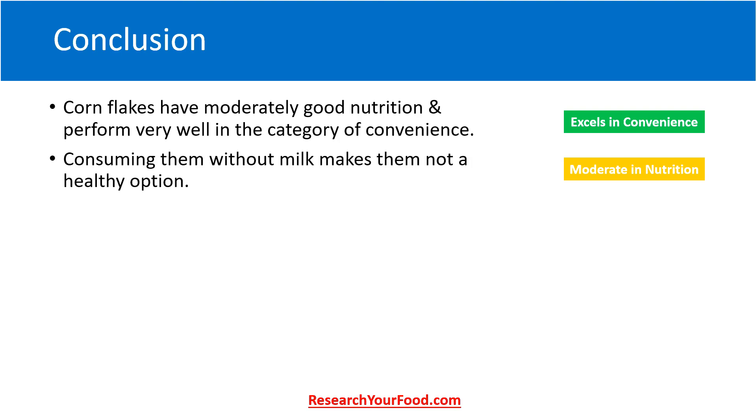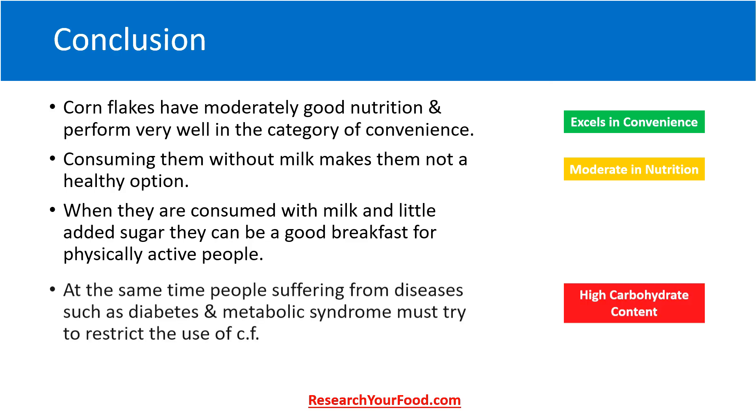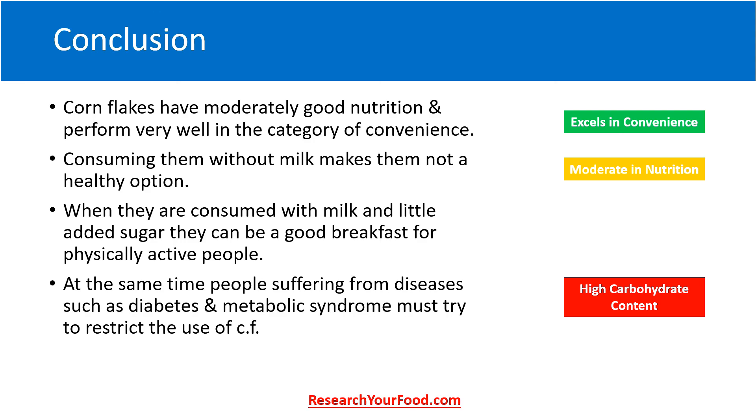To conclude, cornflakes have moderately good nutrition and perform very well in the category of convenience. Consuming them without milk makes them not a very healthy option. When consumed with milk and a little added sugar, they can be a good breakfast for physically active people. At the same time, people suffering from diseases such as diabetes and metabolic syndrome must try to restrict the use of cornflakes, as they are generally very high in carbohydrate content.